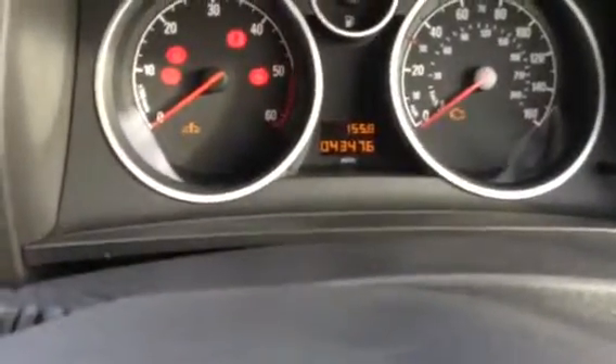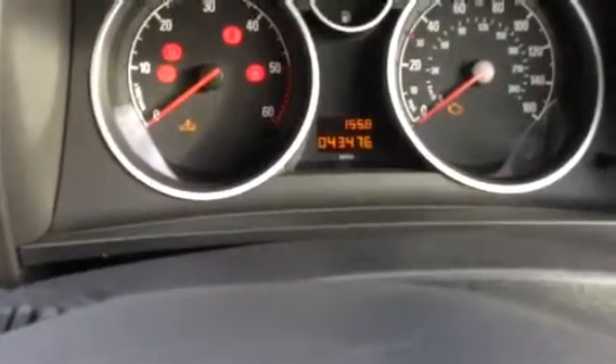Finally, on the clock you can see it's only done 43,476 miles, which is really low especially for a diesel.